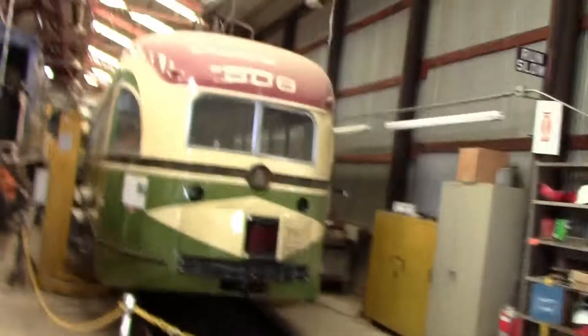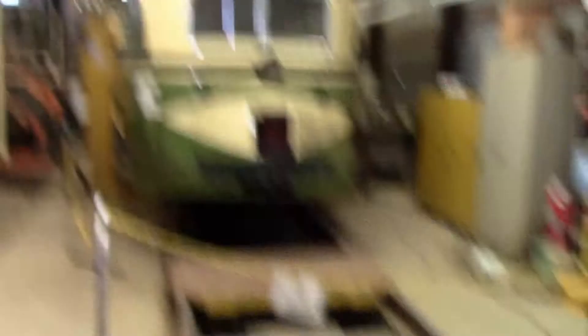We're here at the other side of the barn, at the back of number 508. It's weird — the things on the side, they have it lifted up. And there's no wheels on it.